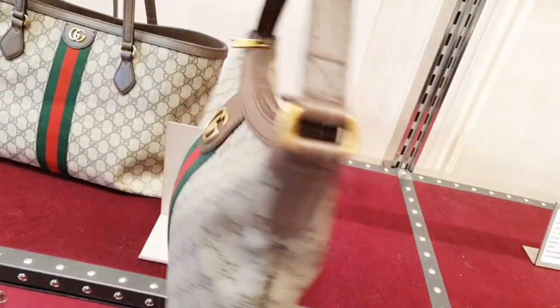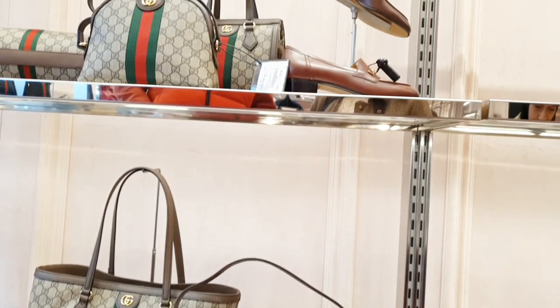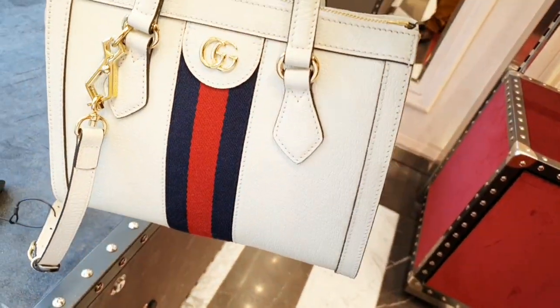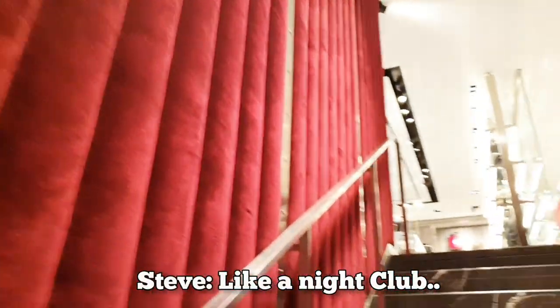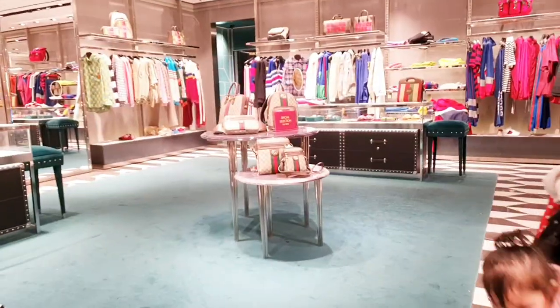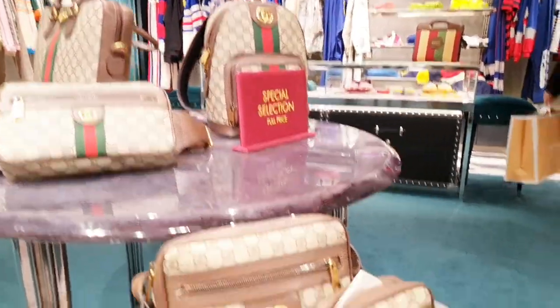I do like these rooms. I'm going to have a look upstairs - going up, very red. Oh, there are some belts. Can I choose eyeglasses or belts? There are a few nice bags here as well.